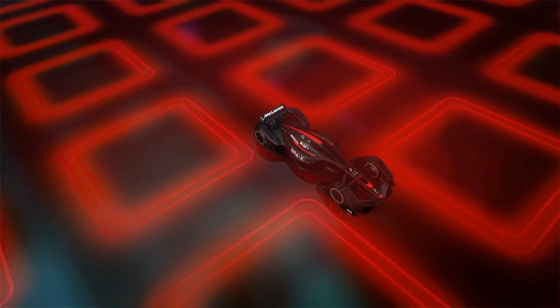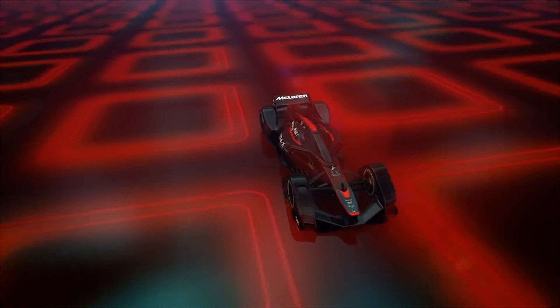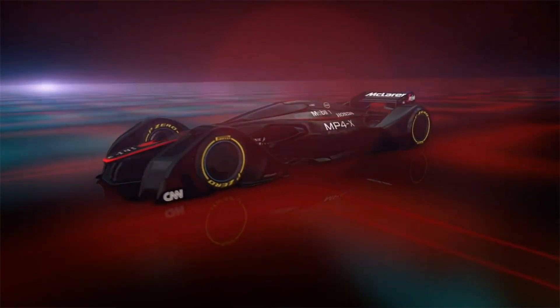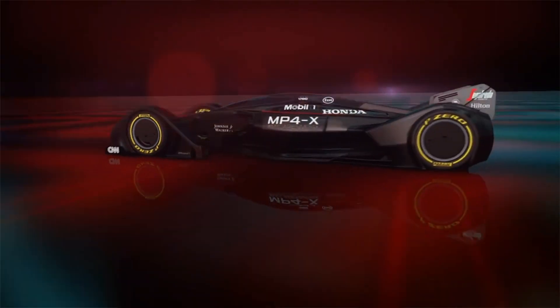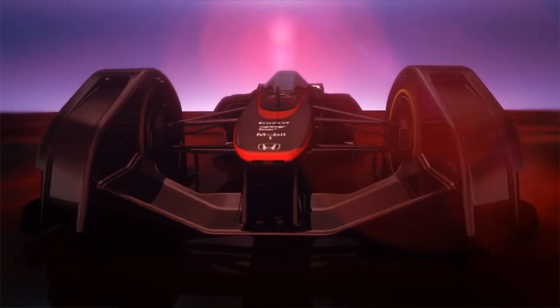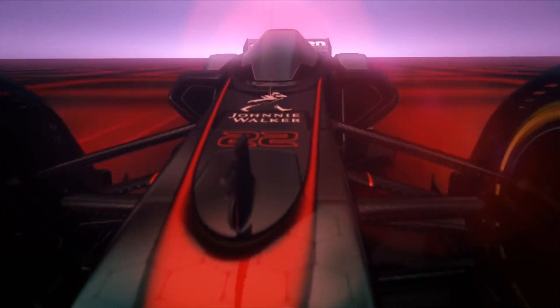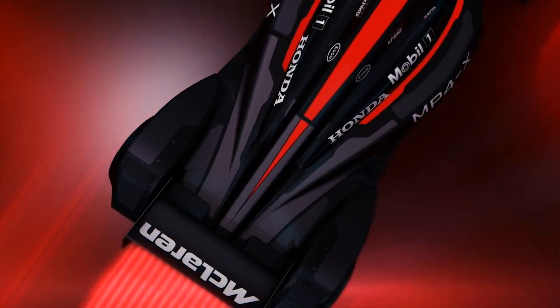This sleek new concept offers a heads-up display and tire sensors that warn of imminent blowouts, in an enclosed cockpit to enhance driver safety. The MP4X's cockpit is covered with a photochromic, hydrophobic, high-impact material which would allow it to repel water and change its tinting in reaction to light conditions.